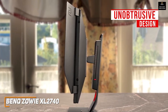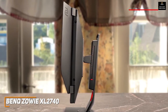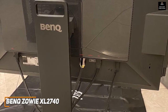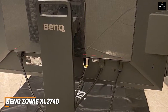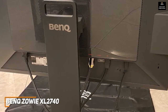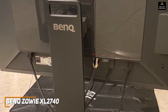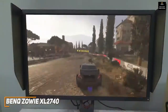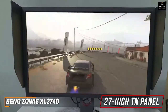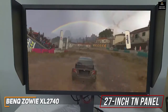Ergonomic adjustments include up to 140 millimeters of height adjustment, negative 5 to 18 degree tilt, up to 45 degrees of swivel, and 90-degree rotation for multi-monitor setups. Connectivity includes a DisplayPort 1.2, HDMI 2.0, HDMI 1.4, dual-link DVI-D, headphone and mic jacks, a dual USB 3.0 hub, and a port for the included S Switch for easier OSD navigation. For around $400, you get a 27-inch TN panel with a 1920x1080 FHD resolution that consistently produces a solid, sharp picture.